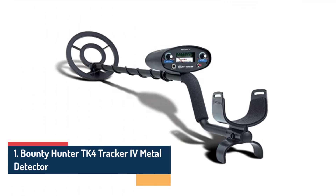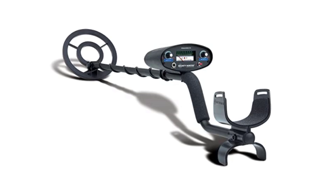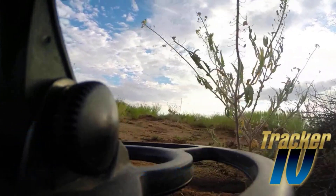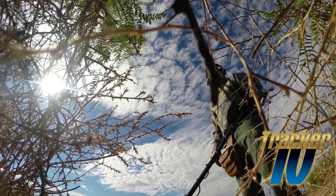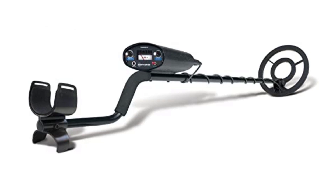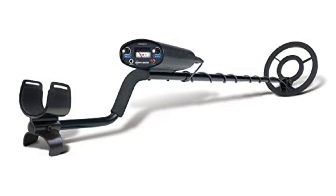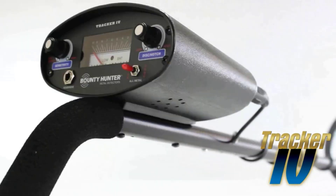Number 1: Bounty Hunter TK4 Tracker 4 Metal Detector. The Bounty Hunter TK4 Tracker 4 is a treasure hunter's dream come true, designed to provide an exceptional metal detecting experience for both beginners and experienced enthusiasts alike. The control panel is straightforward, with clearly labeled knobs and switches, making it a breeze to adjust settings such as discrimination and sensitivity. The lightweight construction and ergonomic design ensure comfortable handling during long detecting sessions, allowing you to focus on the thrill of the hunt.